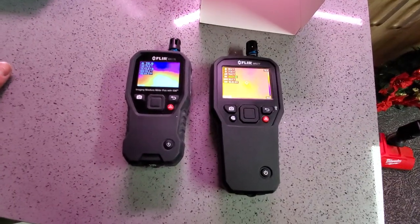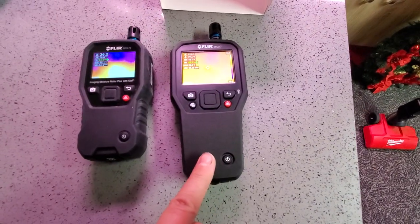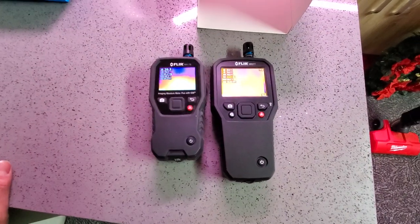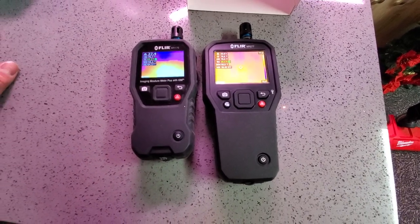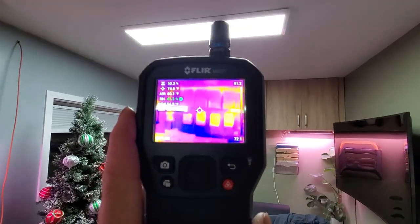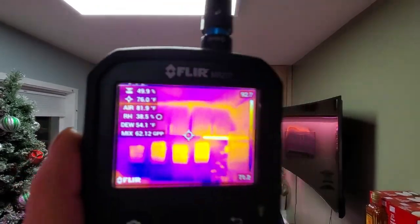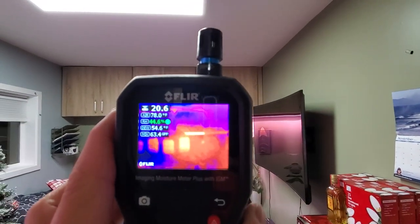So if you're keeping it on your holster, on a side pouch, or in your pocket, this is a lot bigger. Other than the better thermal imaging resolution, I don't see much of a difference between the two. That's the MR277 versus the MR176.